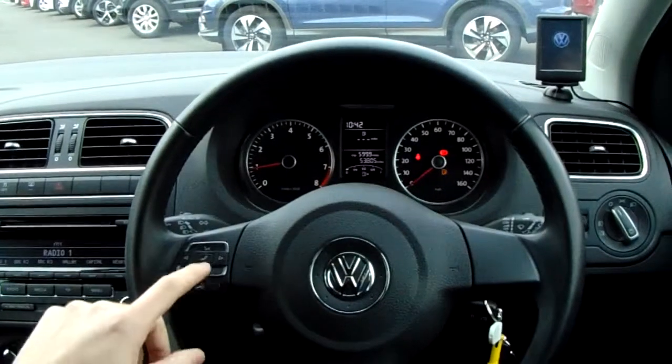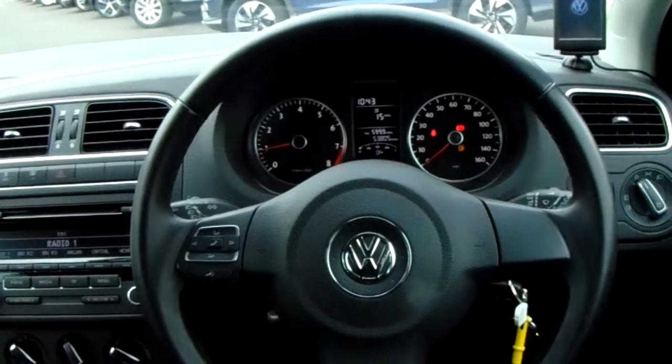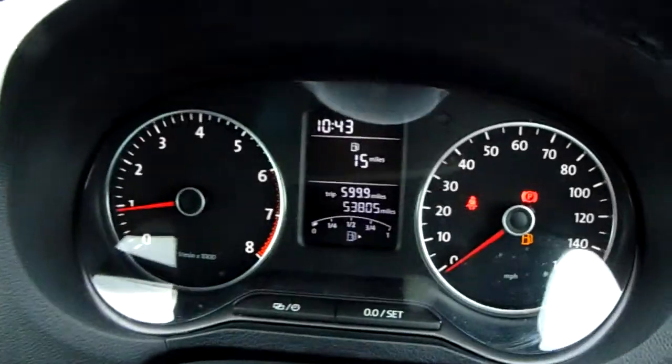On the steering wheel you've got some controls for the media — skip and volume — and you've also got some Bluetooth buttons on there as well. You can see the mileage now.